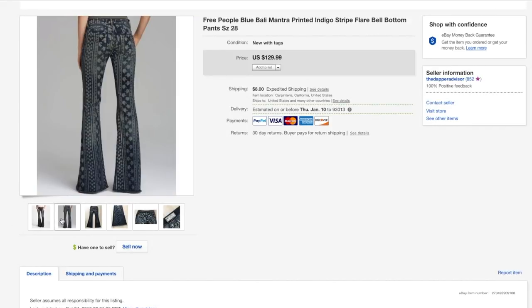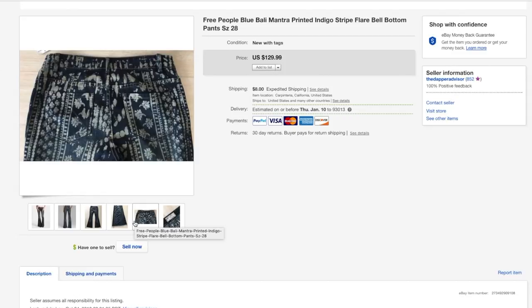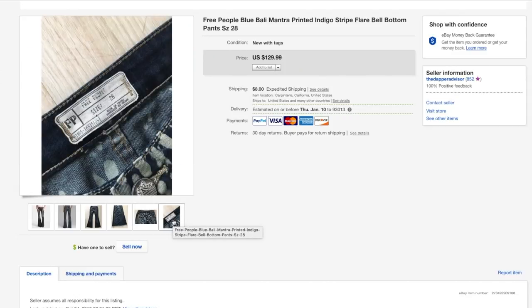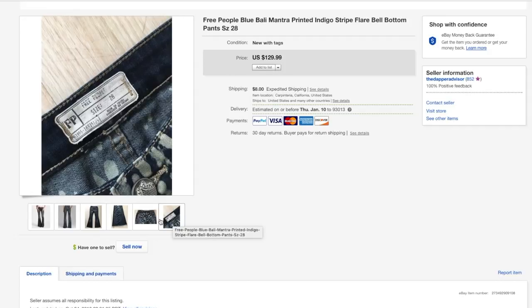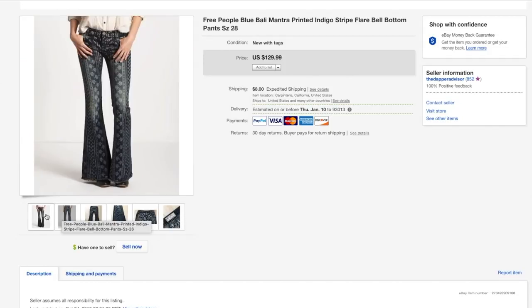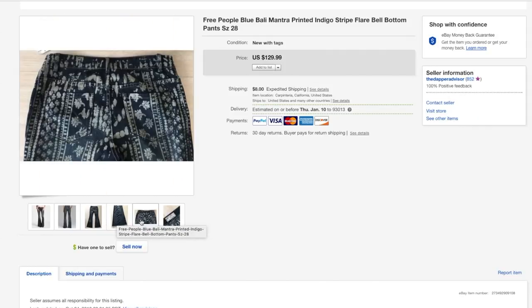Next is this pair of Free People denim jeans with a Bali indigo print — super dope. I had them in my inventory for about three months and got some offers and a bunch of likes on Poshmark, but people weren't trying to pay what I was asking so I didn't budge on the price. It ended up selling for full asking price of 129.99. These pants are super limited, so if you see them even used I suggest picking them up — you can still get about 80 for used ones.